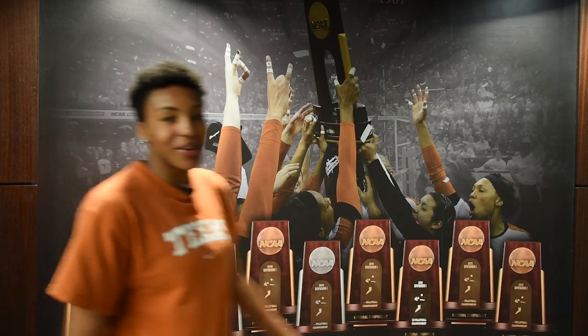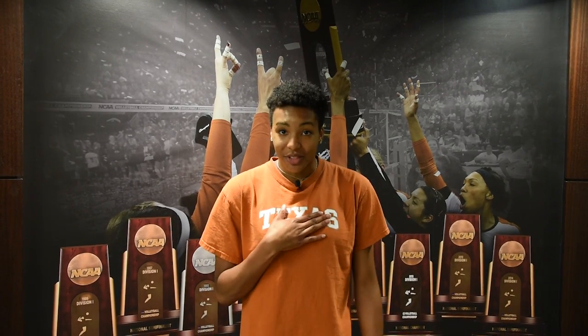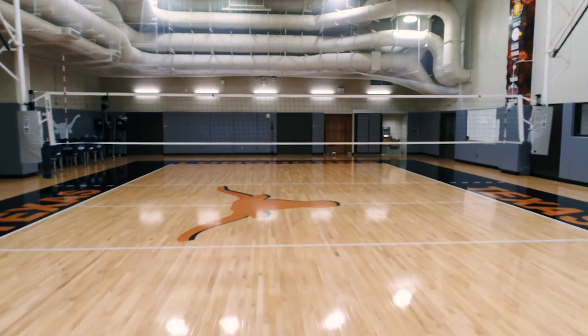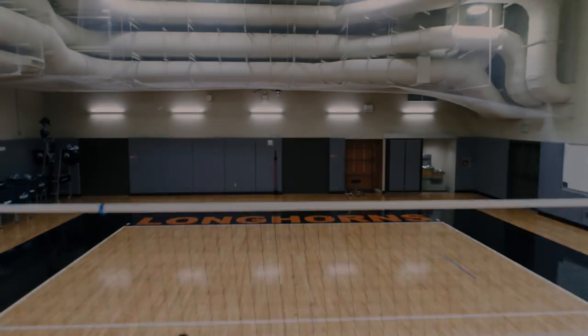Well, I hope you guys enjoyed our tour of our awesome volleyball practice facility here at the University of Texas. I have to go to class, so I'll see you guys next time. Hook 'em!